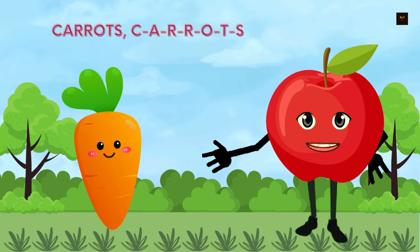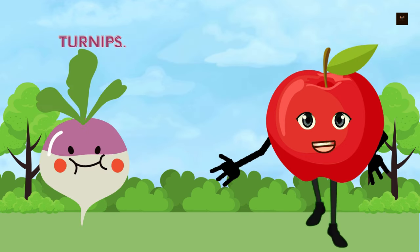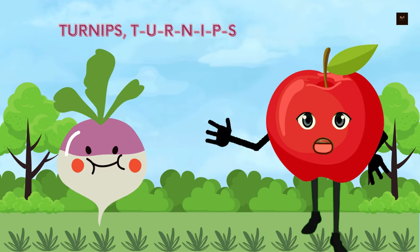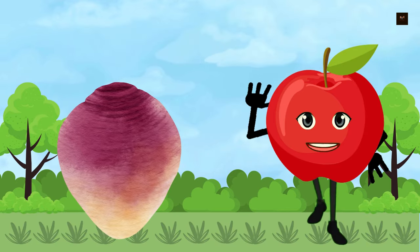Carrots, C-A-R-R-O-T-S. Beets, B-E-E-T-S. Turnips, T-U-R-N-I-P-S. Rutabagas, R-U-T-A-B-A-G-A-S. Parsnips, P-A-R-S-N-I-P-S.